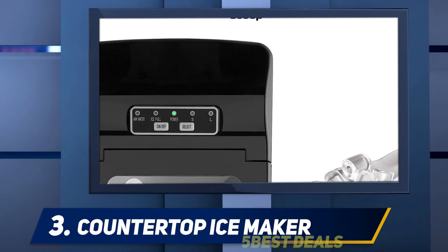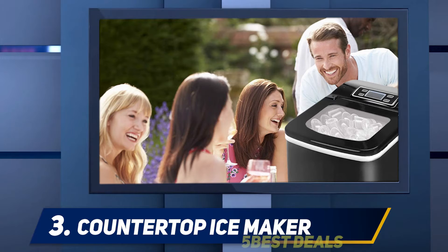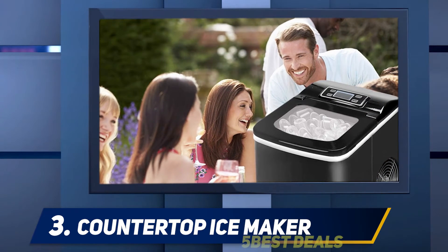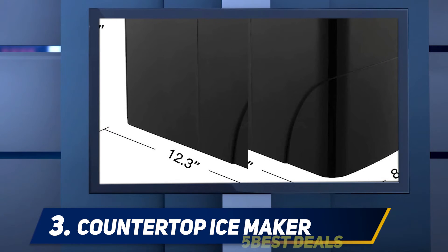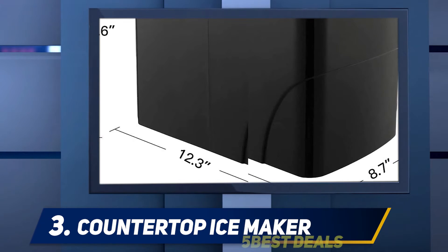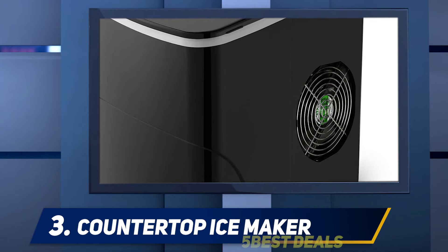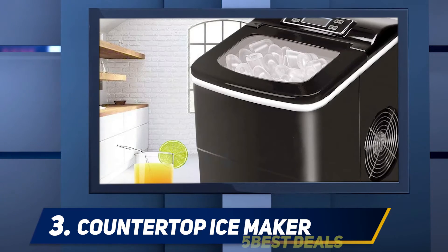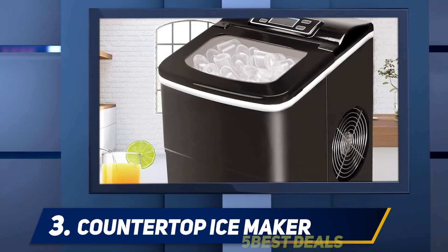Halfway through my list at number three, the Countertop Ice Maker. This machine is capable of making 26 pounds of ice in a day and takes only six minutes to finish one round of ice making. You can have a batch full of bullet-shaped ice at your fingertips in a few minutes. You don't need any installation or drain. It works effectively without making any noise, and you can take it literally anywhere. You can also set on and off timers as you want.